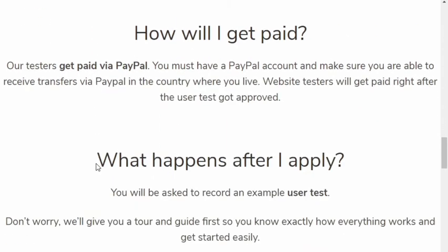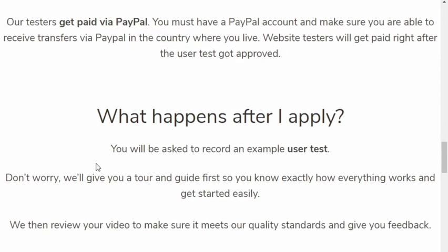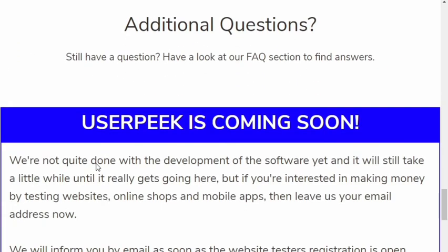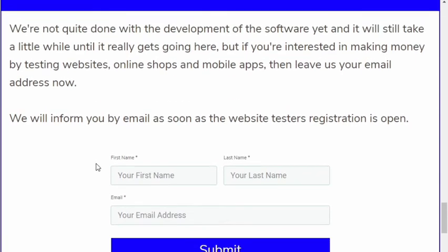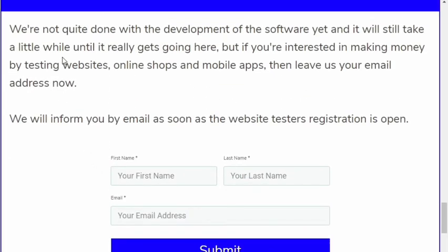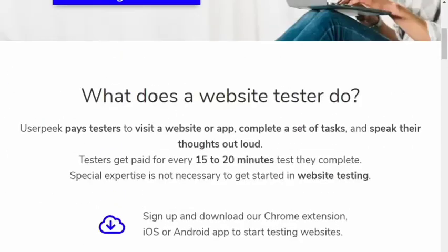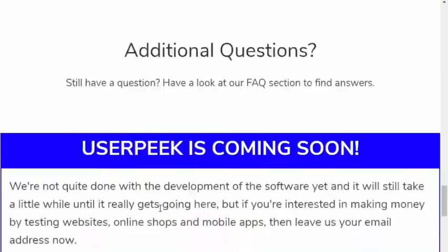The work is really easy — you have to install a Chrome extension or Android app, so you can also do this from your mobile. Once the software is ready, they will send you the link through email and you download it or add the extension. Tests will be notified to your registered email address. There is a submission form — just fill out your first name, last name, and email ID for pre-registration. Once the software is done, they will notify you through email.